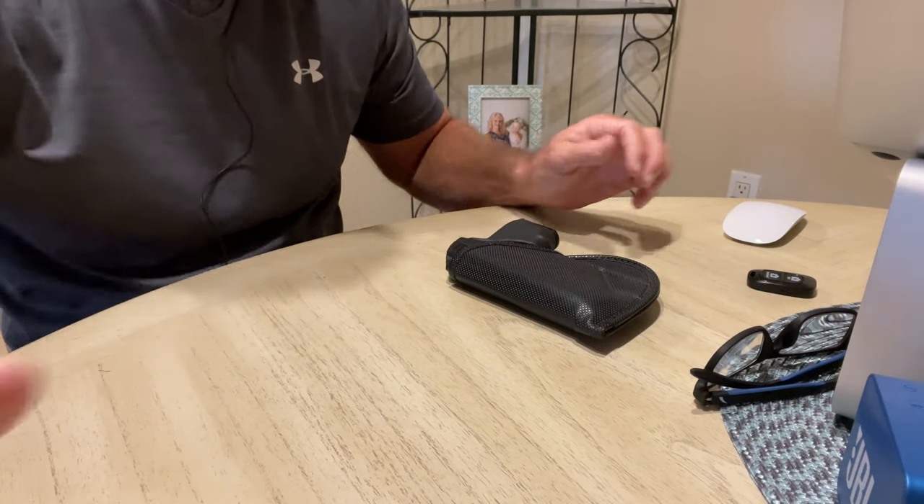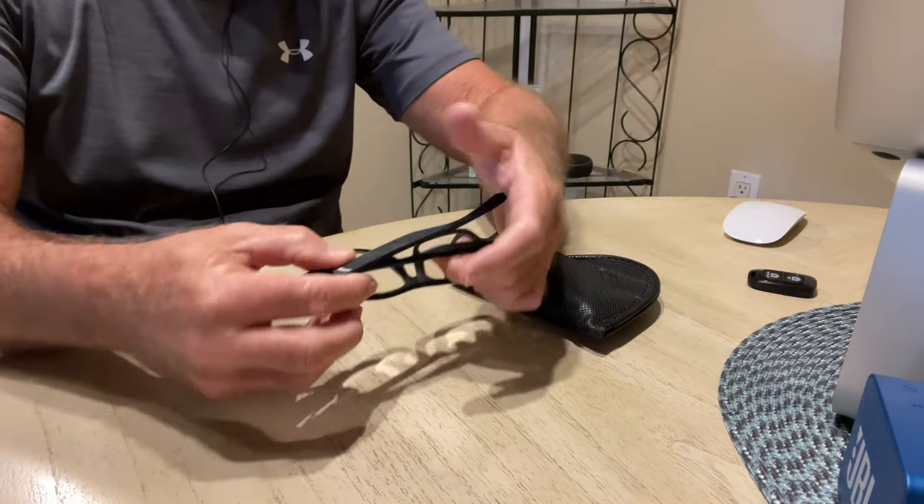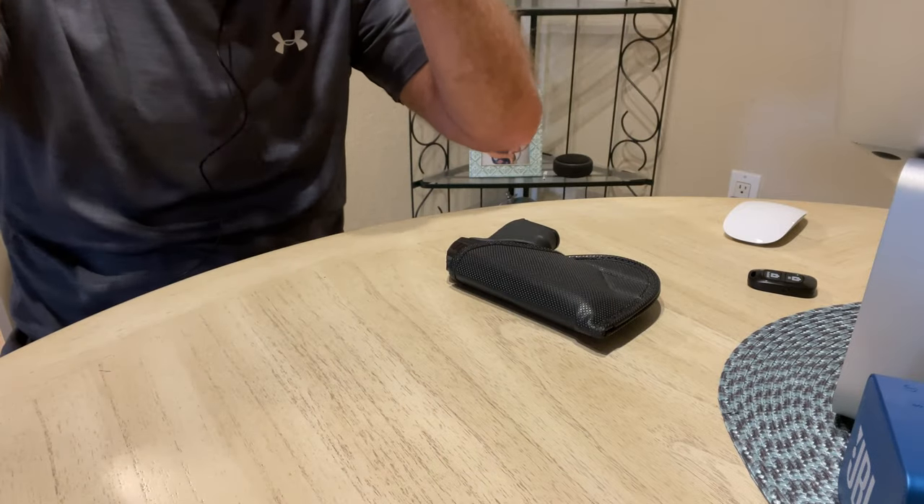All my guns are always loaded. Let me put the camera down here so you can see on the table. Let me get my cheaters on here — you guys know what my cheaters are.